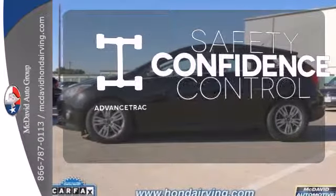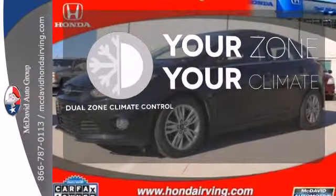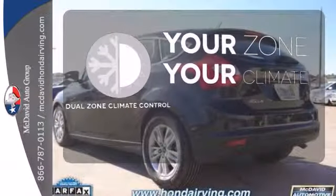Staying on the right path has never been easier thanks to Advanced Track. It's too hot. It's too cold. Not anymore with the Dual Zone Climate Control.